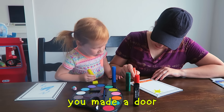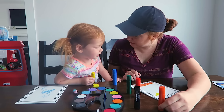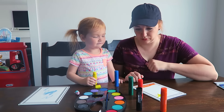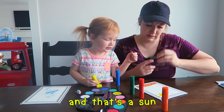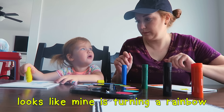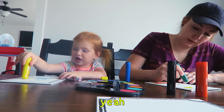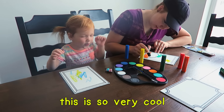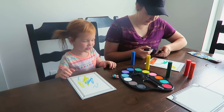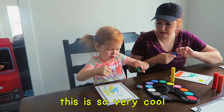Do you need a door? Are you doing a door, Mom? Looks like you're doing a door! Is that a door? Yeah! Oh great! And that's a sun! That is a sun! Looks like mine's bringing a rainbow! A rainbow? That's what I should have done, huh? Yeah! This is so very cool! Yeah!